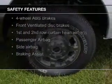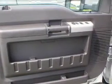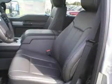Safety was made a priority with these features: a backup camera, curtain head airbags, side airbags, brake assist, traction control, stability control — great quality at a great price.